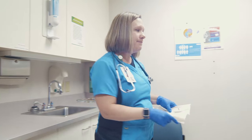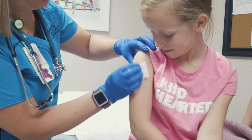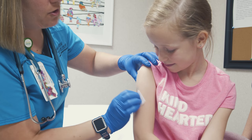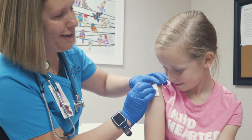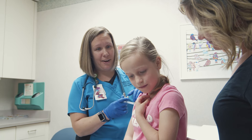Once it's time for the injection or vaccination your nurse will clean the area of your arm with an alcohol wipe. It will feel wet and cold on your arm. It might even smell a little funny. After they clean your arm it will be time for a poke.